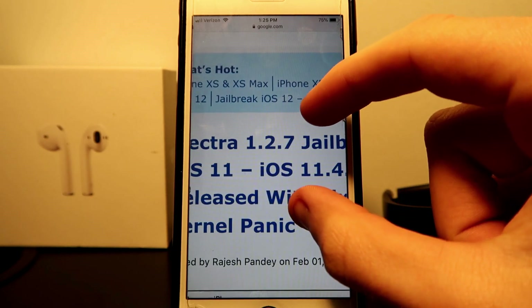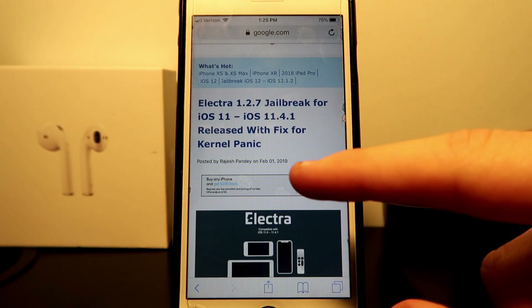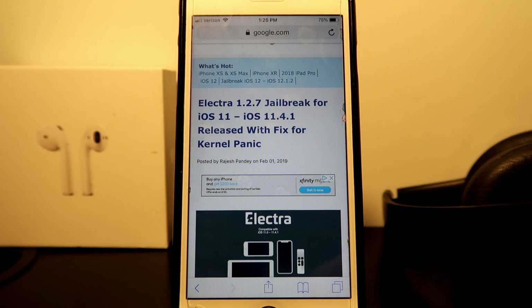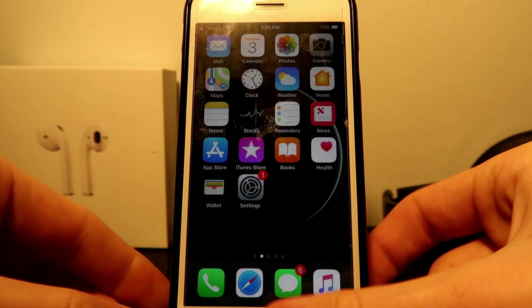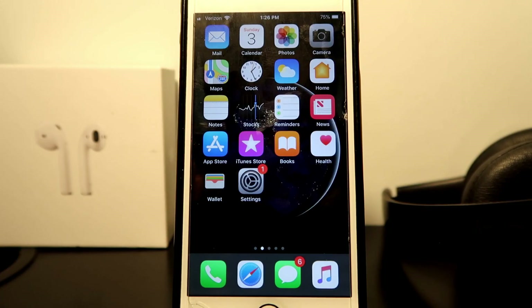The most exciting will be the 12.1.2 jailbreak, which is coming out soon — it is for iPhone and iPad. I don't want you to fall for those tricks, the fake jailbreak news that people post on YouTube. Once the 12.1.2 jailbreak is released, we will let you know as soon as it's out.